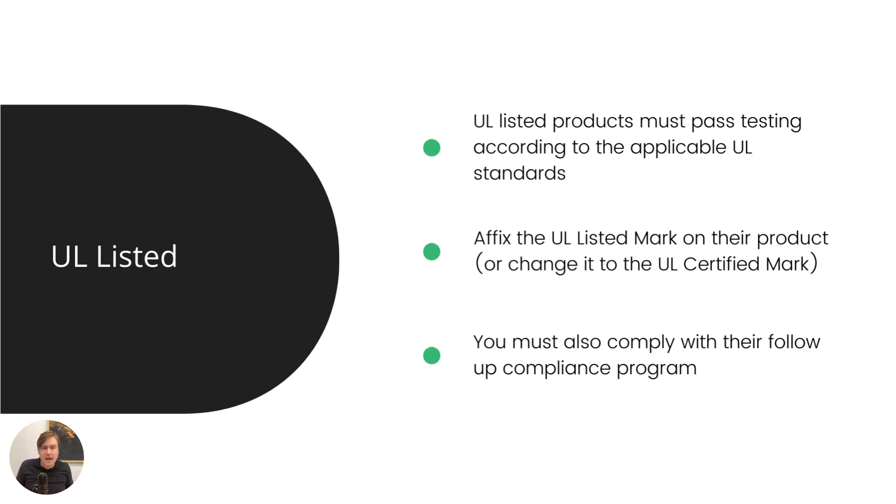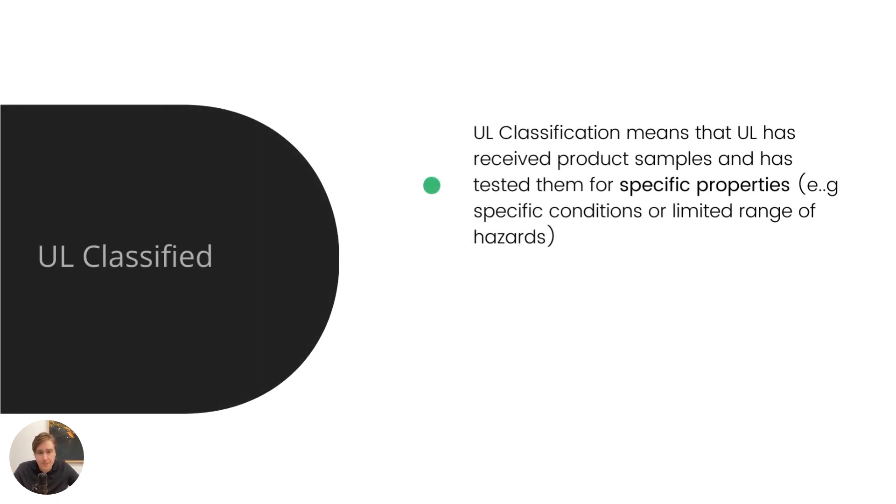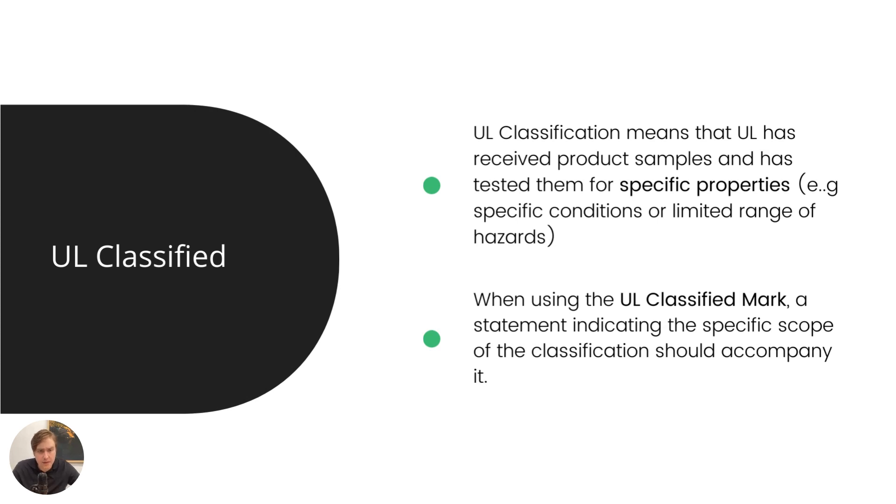Something interesting is that there's also a database where you can search UL listed products. This is relevant if you're sourcing products from suppliers on Alibaba or Global Sources. Some of our customers have successfully identified suppliers that have UL listed products and thus been able to buy products that are already safety and compliance tested for the North American market. I'm not sure how they actually verified it's the same product, so there might be a lot more to it that I haven't taken into consideration.